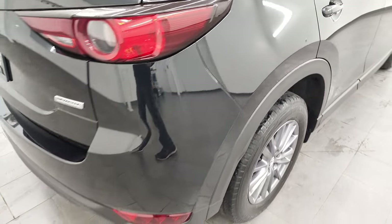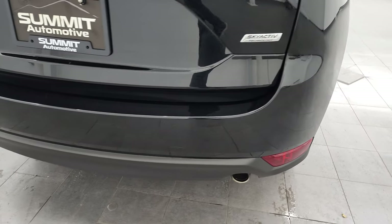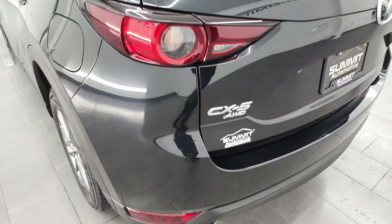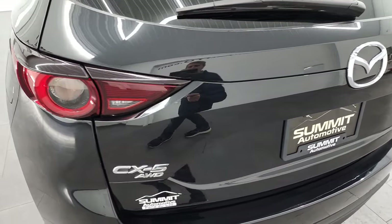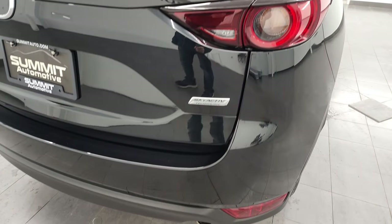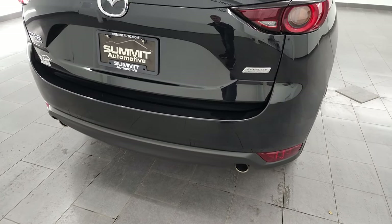Coming around to the back, the rear bumper is in nice shape. If this video helps you make a smart buying decision, let your salesman know that you saw the video, that it was helpful, and that Brett sent you. The rear gate is in nice condition and it does have chrome-tipped dual rear exhaust.